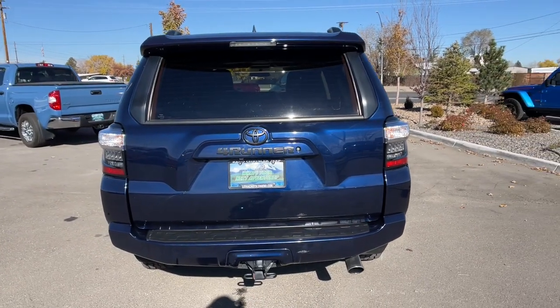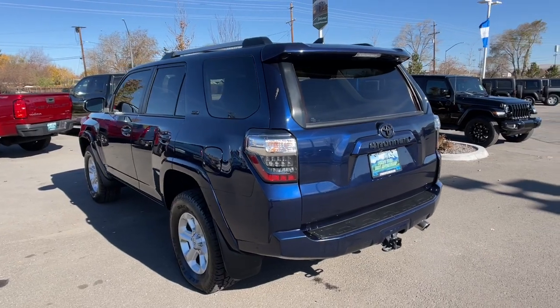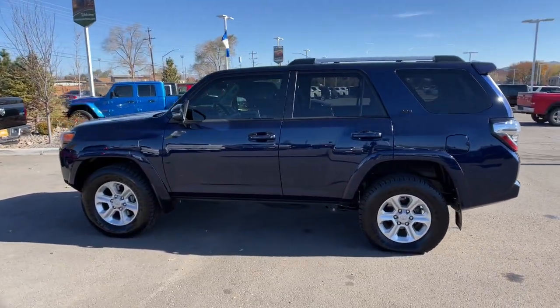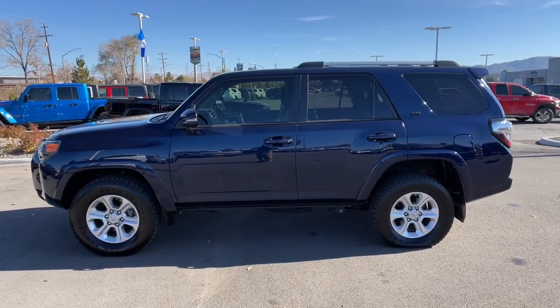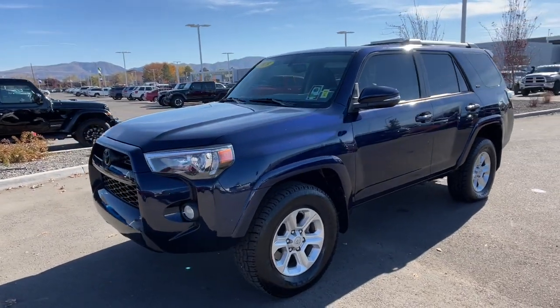Keyless entry, heated driver's seat, satellite radio, heated mirrors, iPod and MP3 input, backup camera, power passenger seat, sunroof, V6 cylinder engine, 4x4. Meet us at the intersection of style and efficiency.